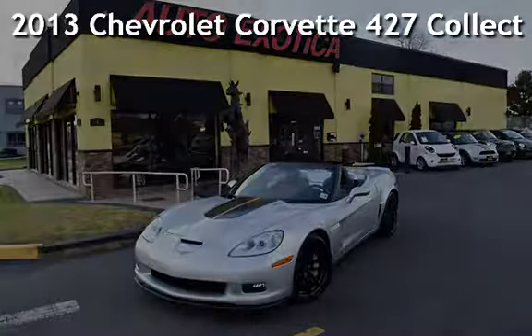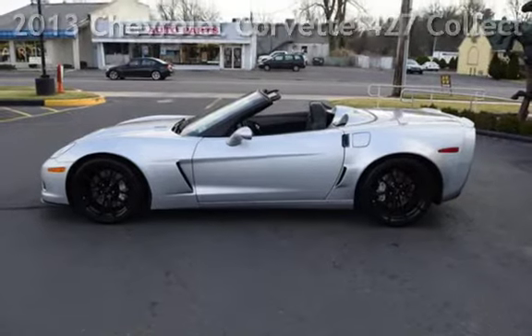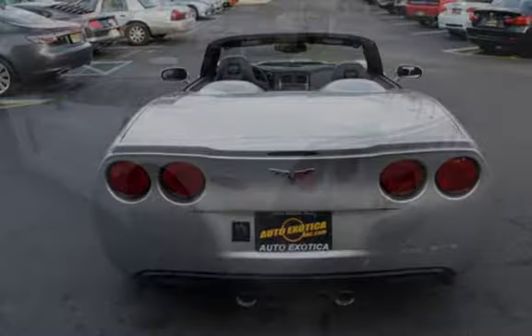This is a pre-owned 2013 Chevrolet Corvette. This two-door convertible has an eight-cylinder, 7.0-liter V8 engine, with rear-wheel drive, and a six-speed manual transmission.